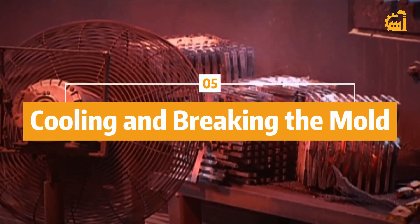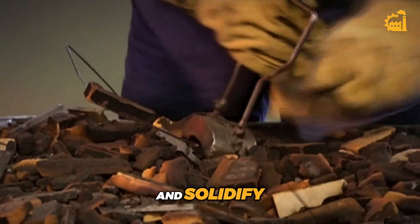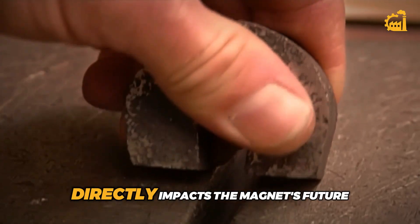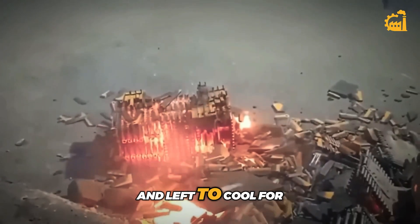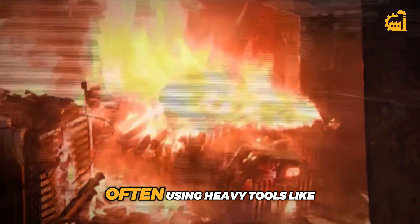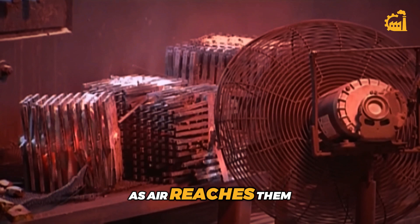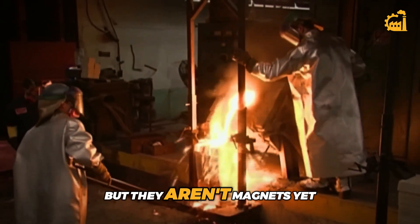Step 5: Cooling and breaking the mold. After the molten metal is poured into the molds, it needs time to cool and solidify. This stage is crucial because how the metal cools affects the magnet's internal structure, and that structure directly impacts the magnet's future power. The molds are moved to another area of the factory and left to cool. Once the metal inside is hardened, the sand molds are smashed open, often using heavy tools like sledgehammers. At this point, the pieces look like rings or blocks of metal, but they aren't magnets yet.